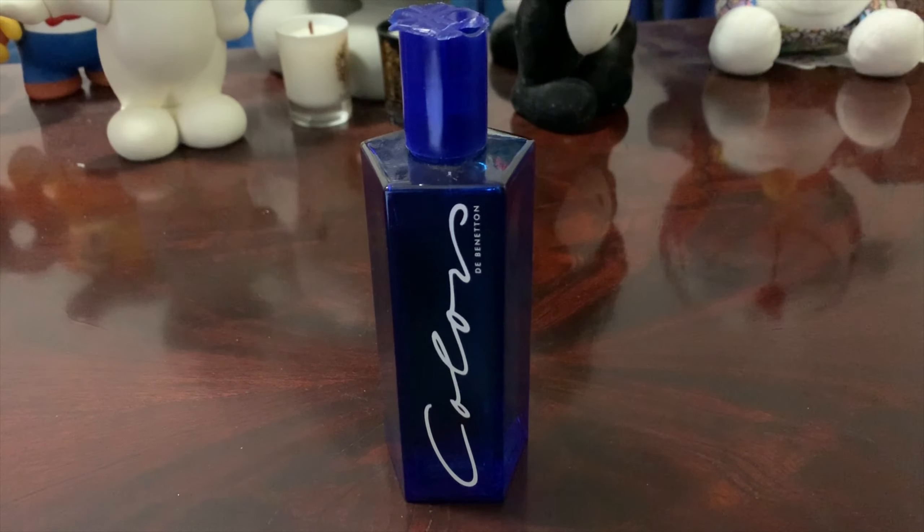Welcome to another episode of Maximilian Must Know. Today we're talking about a review — this one is from the house of Benetton, called Colors Uomo, or Colors for Man.